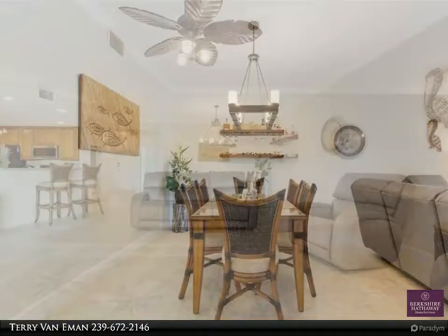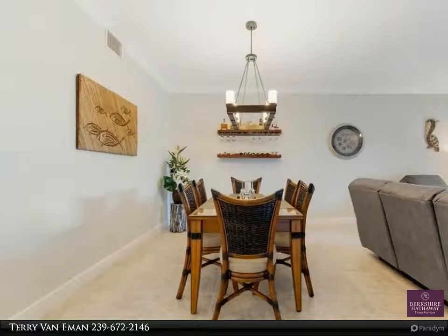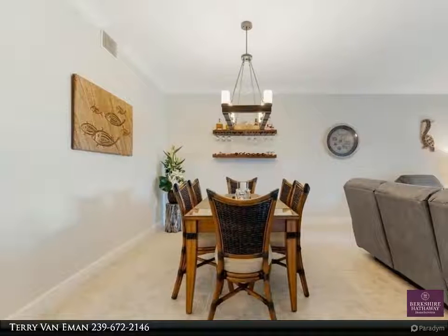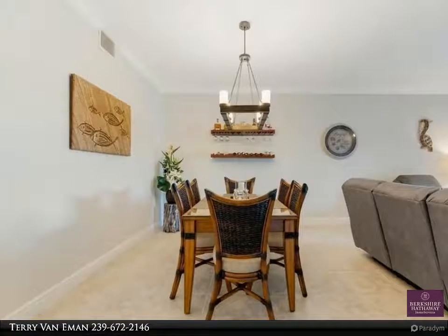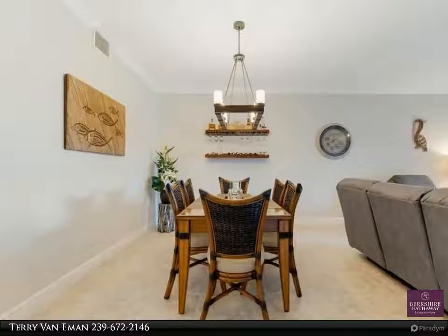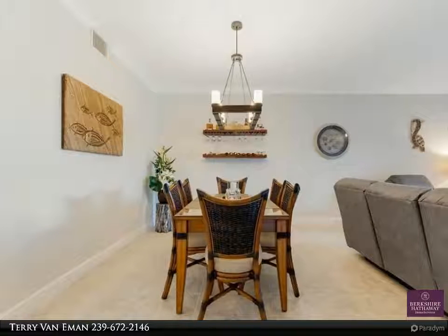...to the patio and lanai area. Your private boat dock is right outside your patio. Master bedroom with crown molding, tray ceiling, and water views. The master bath offers dual vanities with granite counters, huge walk-in closet, and new...